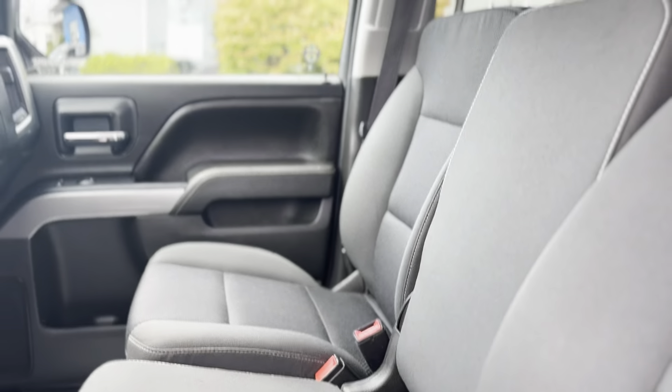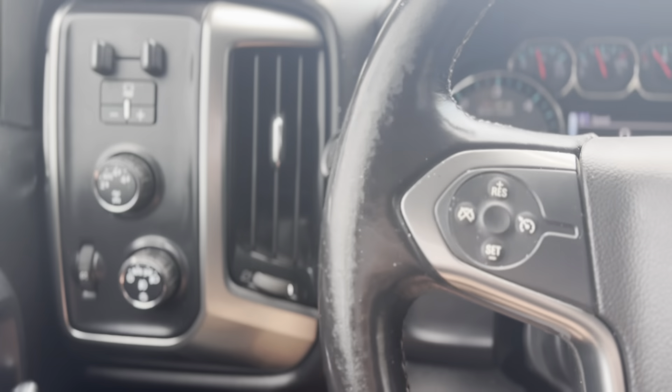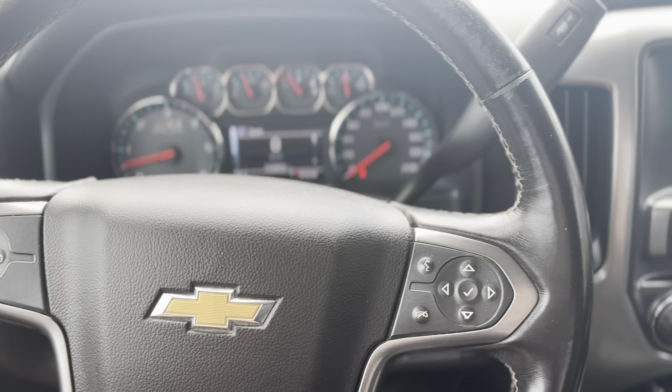Don't miss the chance to own a reliable and versatile vehicle that's built to impress. For more details, visit TomSmithChevrolet.ca.